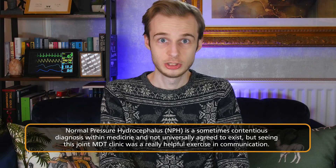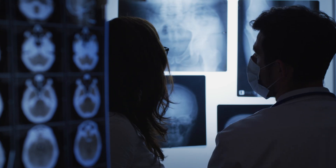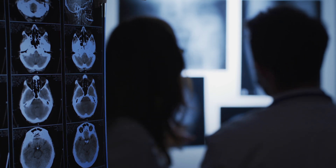Moving on to Thursday, I attended a normal pressure hydrocephalus clinic. This is a somewhat contentious diagnosis in medicine, especially among neurologists. At my centre, it's a joint clinic between neurology, neurosurgery, and a CSF specialist nursing team — almost like an MDT clinic where independent experts talk to and see patients at once. I'd never seen that kind of clinic before, with highly specialised people from different backgrounds having a joint discussion with the patient about whether or not to go ahead with surgery. Interestingly, I now find myself analysing data from that very clinic — it's come full circle after my taster week.